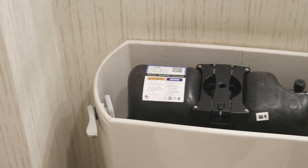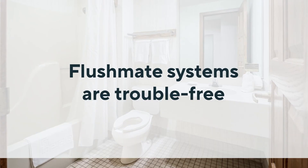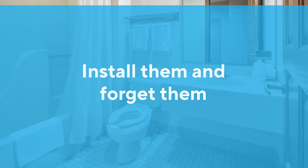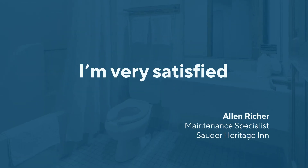The Flushmate systems have performed every bit as well as I expected. They are trouble-free. You can practically install them and forget them. As the maintenance person at Sauter Heritage Inn, I'm very satisfied.